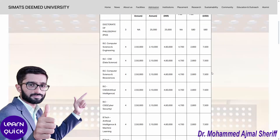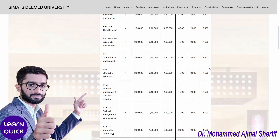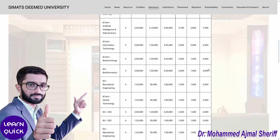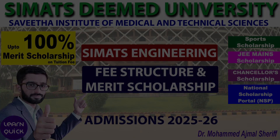This video is intended for informational purposes only. For the latest details on fee structure updates, scholarship opportunities, and admissions or any other related queries, please contact the University Admission Office directly. Thank you for watching, and don't forget to subscribe to this channel for more updates on career guidance.